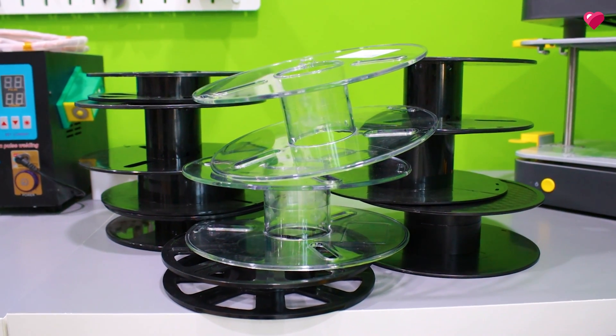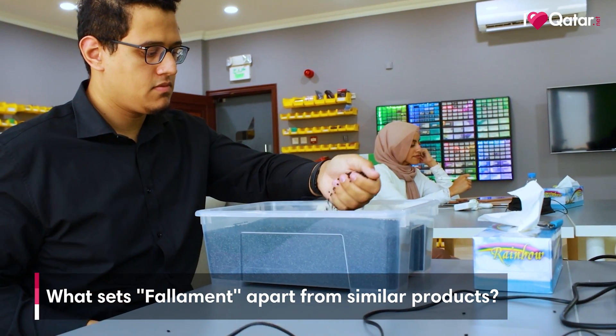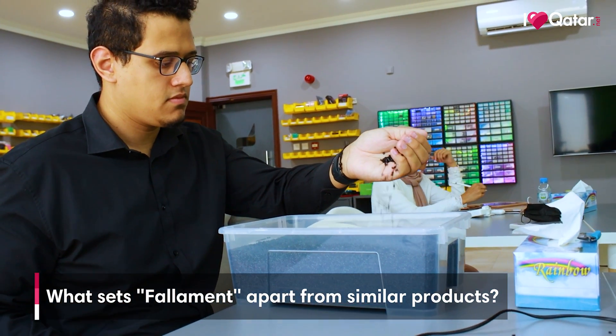We want to encourage people to make more sustainable choices. By producing filament in Qatar, we open up the possibility of reusing the plastic spools that would otherwise be thrown away. Instead of ordering another spool, anyone can come to us and we'll refill their spool at a discounted price.